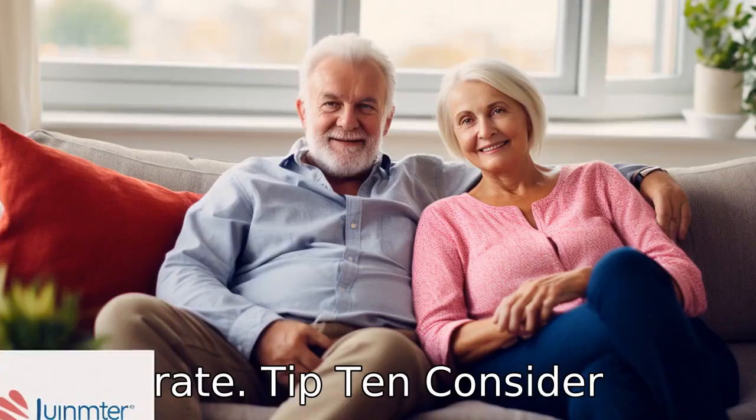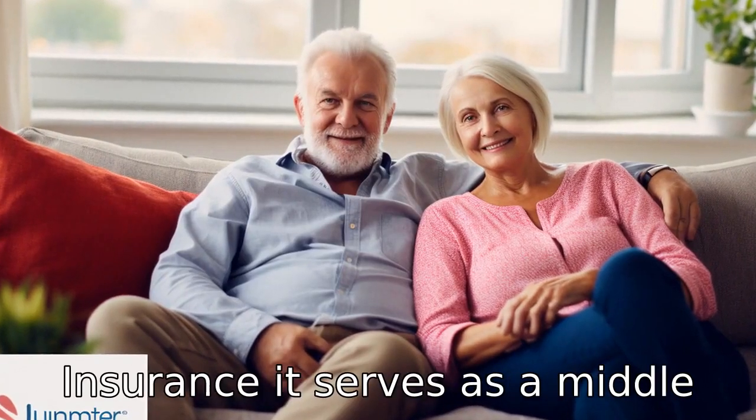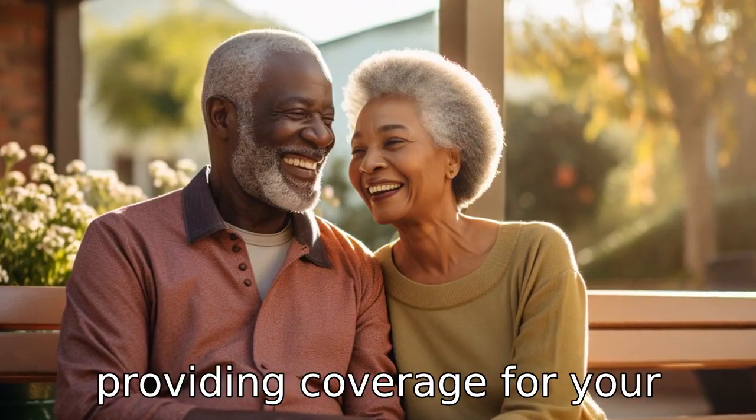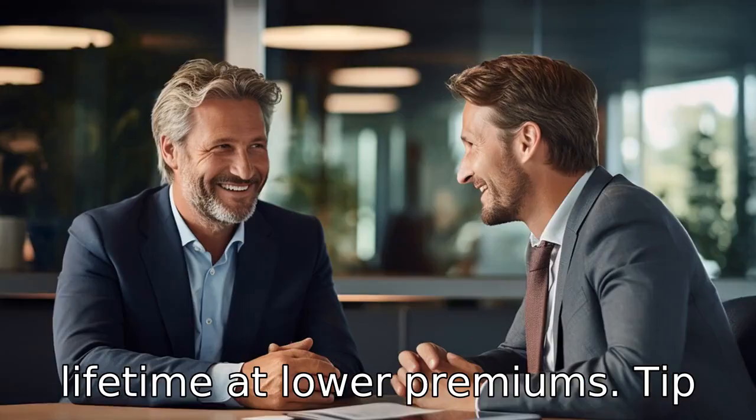Tip 10: Consider guaranteed universal life insurance. It serves as a middle ground between term and permanent life insurance, providing coverage for your lifetime at lower premiums.